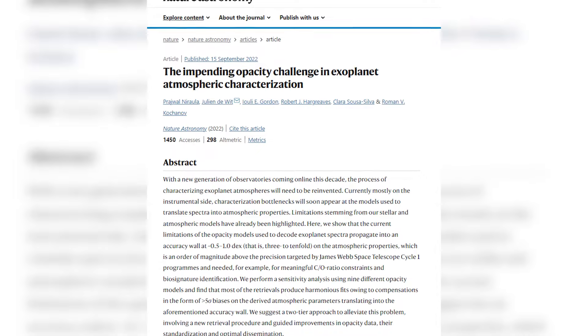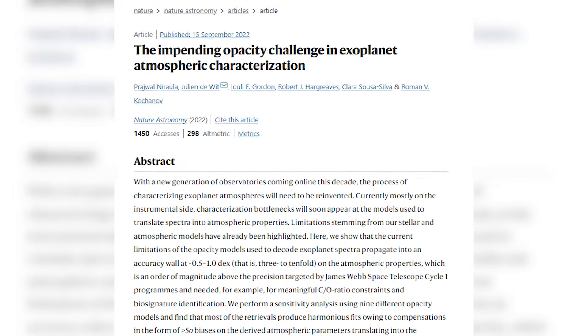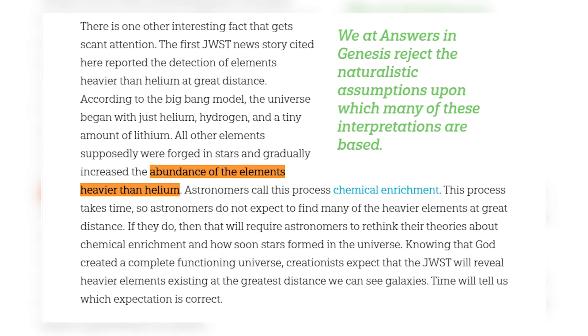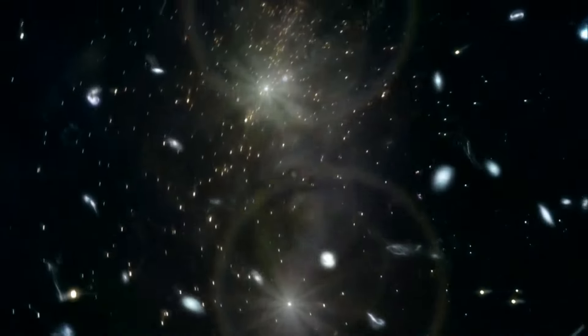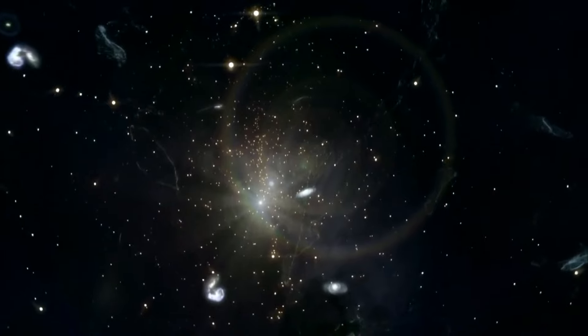Its prediction of helium abundances are off by 2 orders of magnitude compared with what we observe in our universe today. Its prediction of lithium abundances are off by 20 orders of magnitude compared with what we observe today. And besides these large-scale discrepancies, there are also large-scale structures too big to have formed in the time since our universe's birth.